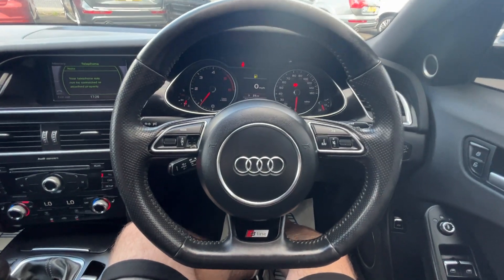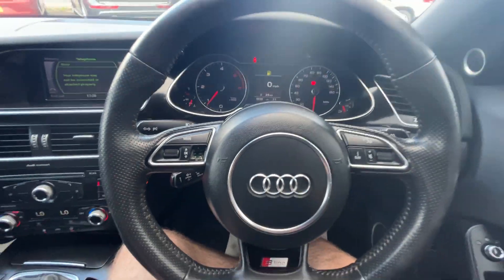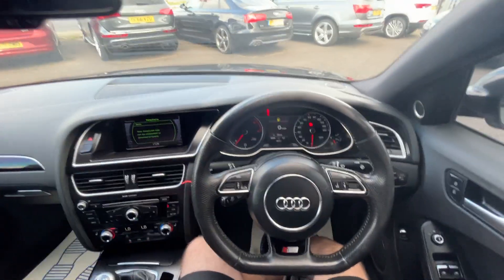With this being the Black Edition it comes with the upgraded Bang & Olufsen speaker system. We're finished off with this flat-bottom S-Line leather-bound multi-function steering wheel — it is just missing the one blank button, the button that goes there doesn't actually do anything. We're on 98,269 miles.